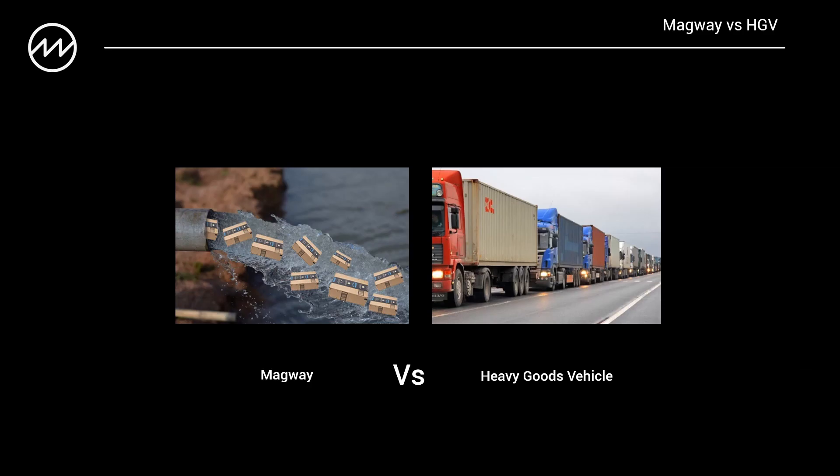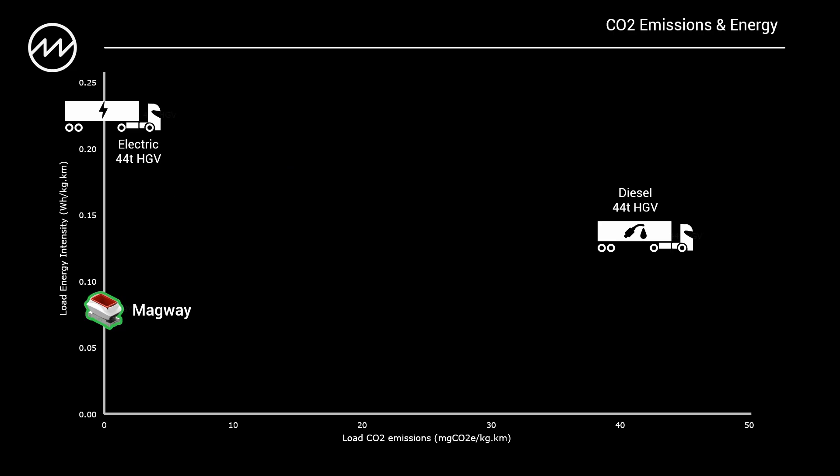One way to think of the system is a large water main carrying water, but instead it's carrying Amazon deliveries. This graph shows us the amount of CO2 emitted for every kilogram moved per kilometer along the bottom, and up the side we're seeing the energy intensity — how much actual energy it takes to move a kilogram of goods one kilometer. You can see on the left hand side both Magway and the electric vehicle are at zero for CO2 emissions, but the electric vehicle is much higher in terms of energy intensity because it's also moving the big vehicle and heavy batteries, compared to the same amount of goods being moved on a Magway vehicle.